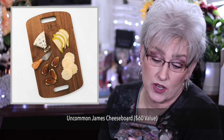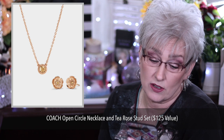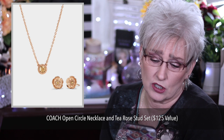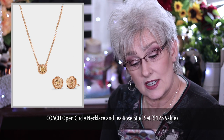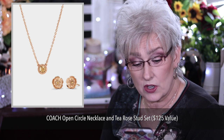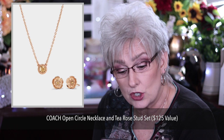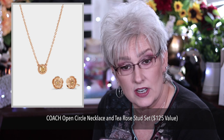It's made of kaya wood and is 9 inches by 15 inches. And we have the Coach Open Circle Necklace and T-Row Stud Set, which values $125. It has the Coach engraved signature logo on the outer edge, a lobster clasp. The necklace is 16 to 18 inches in length, rose gold plated brass embellished with silk-colored stone. The earrings in the set are also rose gold plated brass post-back closures, one-fourth of an inch in length and by one-fourth of an inch in height.